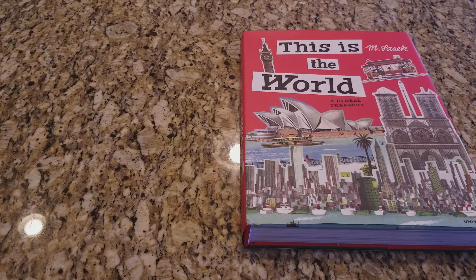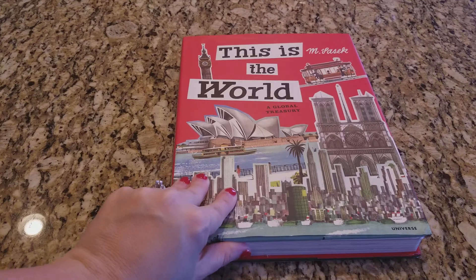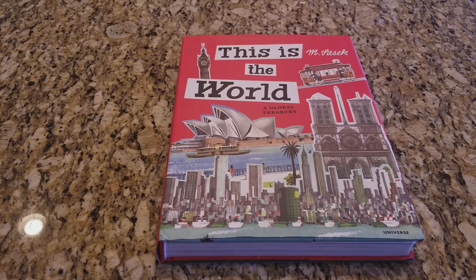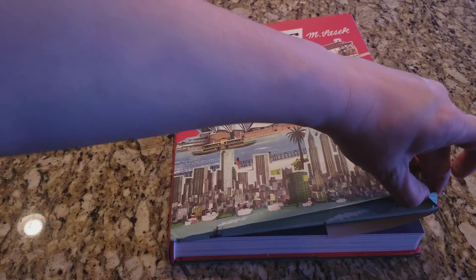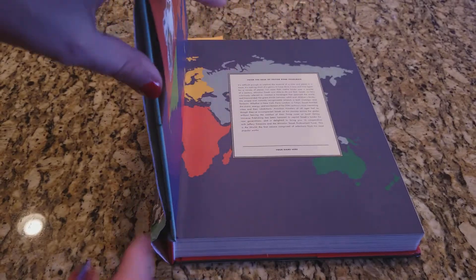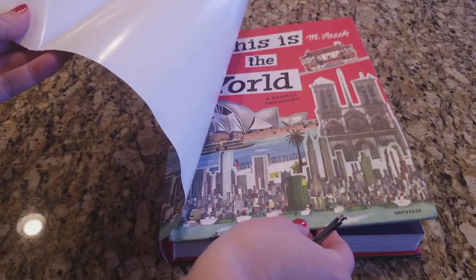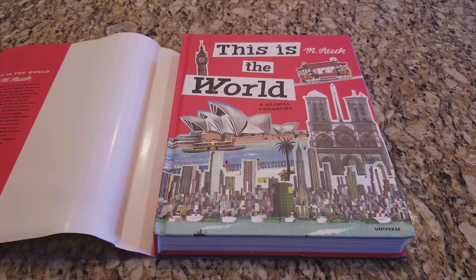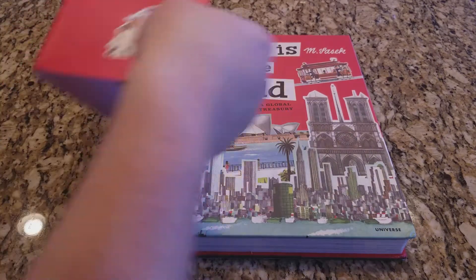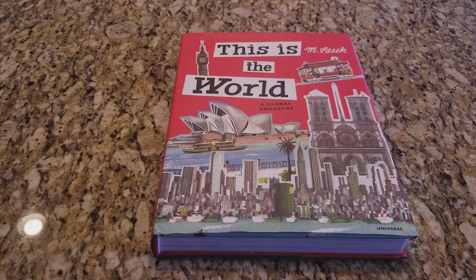Hi everyone, welcome to the Graceful Skinny Vlogs. Today I have a review of the book 'This Is the World.' I bought this recently at a Timberdoodles damaged sale. You may be looking at this going, where's the damage? When I got all of the things from the damage sale I felt the same way. I finally found it — it's just this tiny little corner right here. Somebody dropped the edge of this book, that's it.